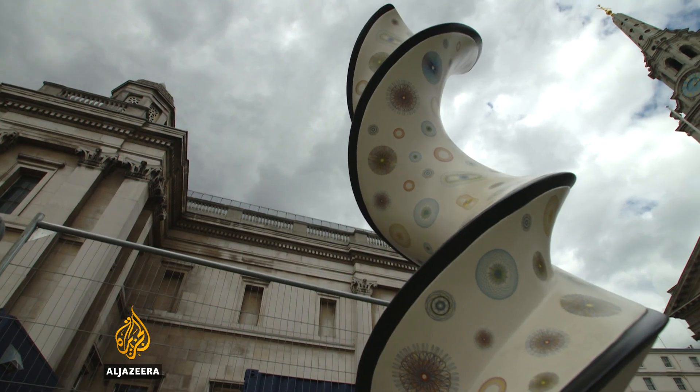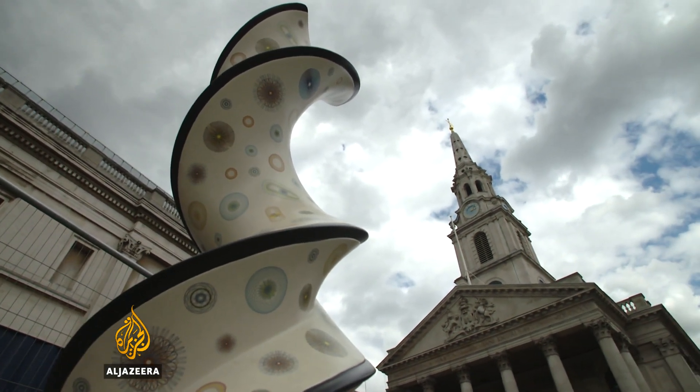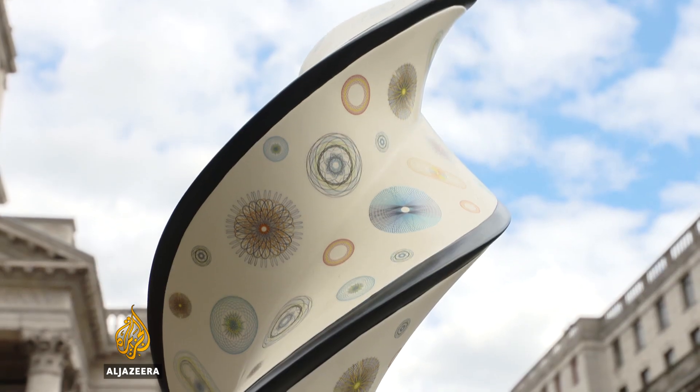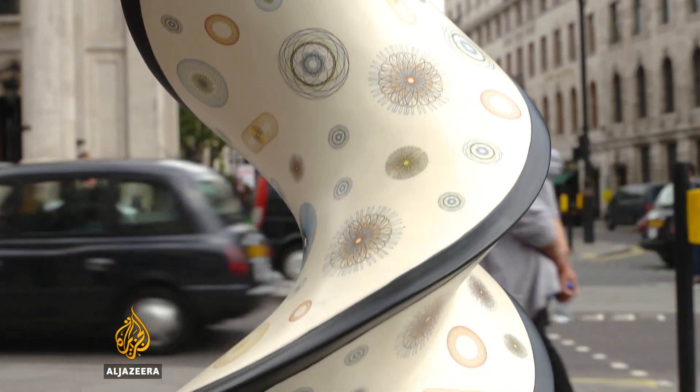The sculptures will be on display around central London until they're auctioned in the autumn, with the money from the sale helping to fund the next generation of medical research. Tarek Basley, Al Jazeera, in central London.